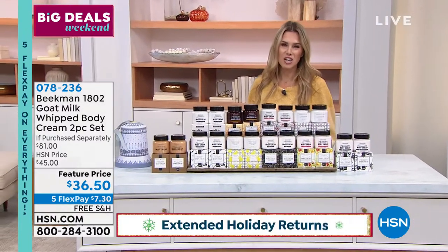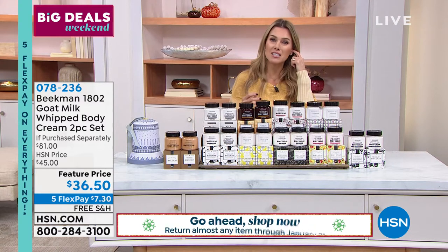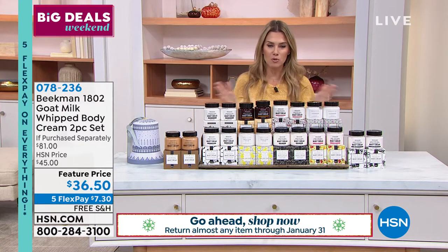You can always send it back before the end of January for a full refund of your purchase price. Kathy, please stay with me. We're going to come to you out in just a few moments after I present.